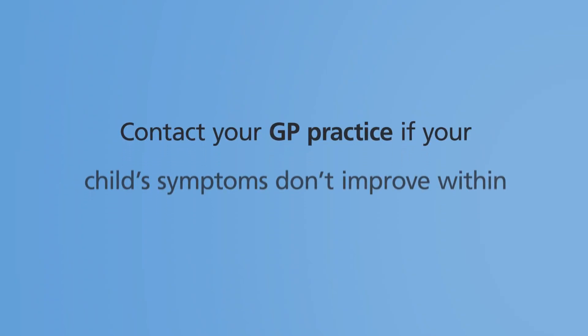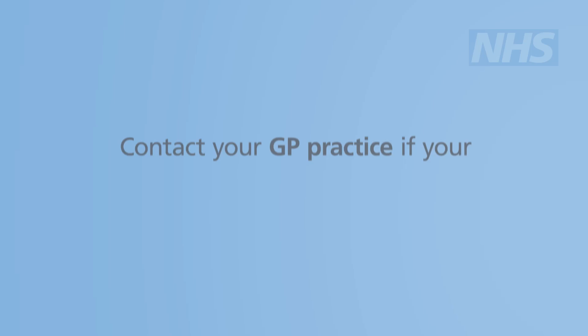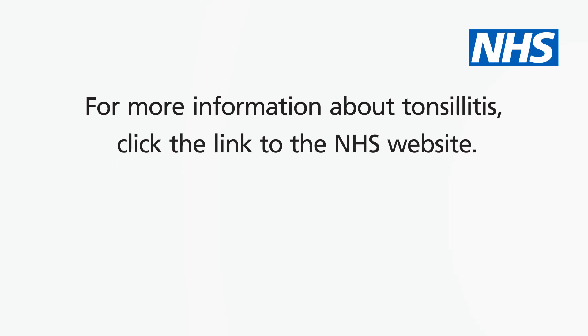Contact your GP practice if your child's symptoms don't improve within four days or they keep getting tonsillitis. For more information about tonsillitis, click the link to the NHS website.